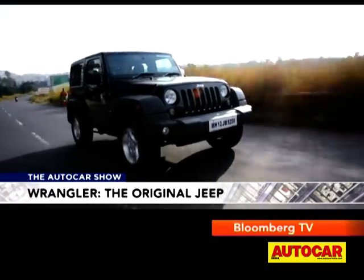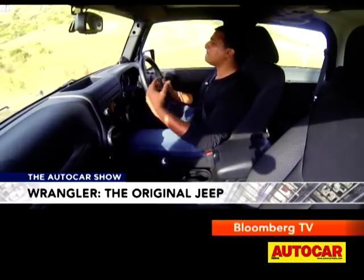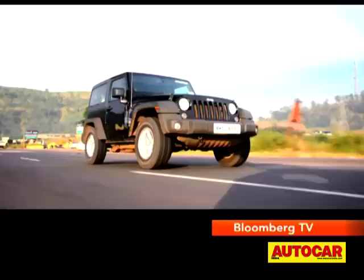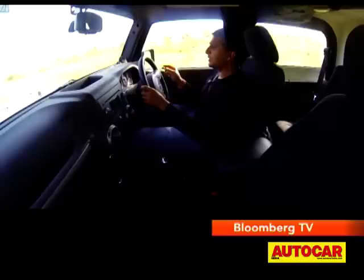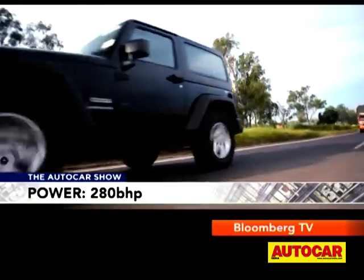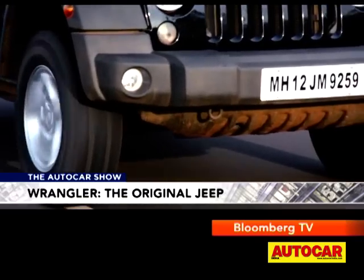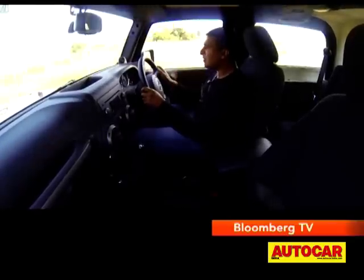The Wrangler comes with a properly impressive drivetrain — a 3.6-litre V6 Pentastar petrol mated to a six-speed manual gearbox. But on the road, the experience wasn't what I expected. When you put your foot down, you don't get the kind of rush you'd expect from a 280bhp 3.6-litre V6. However, it is quick — 0-100km/h is dispatched in 8.7 seconds. When you push this motor past 4,000rpm it starts pulling with more determination, but it's still not really all that quick.